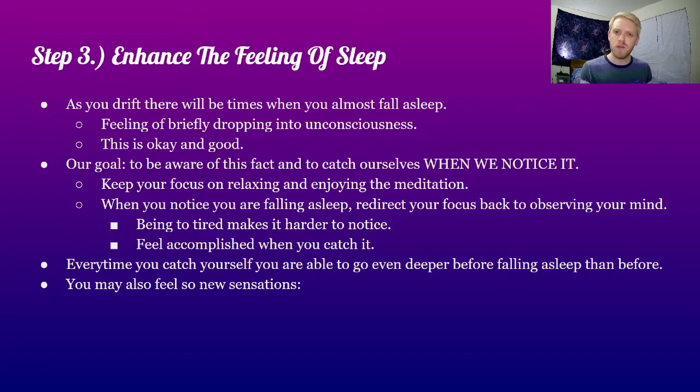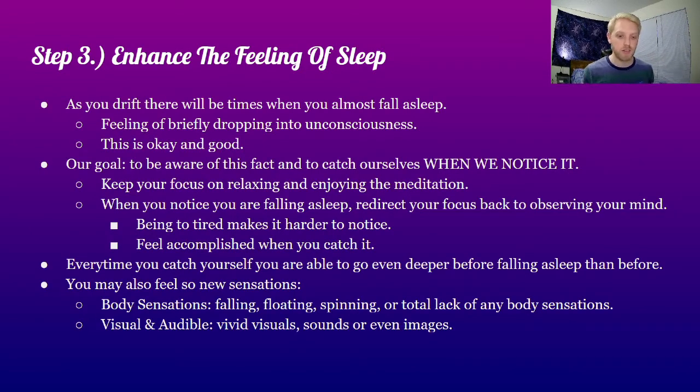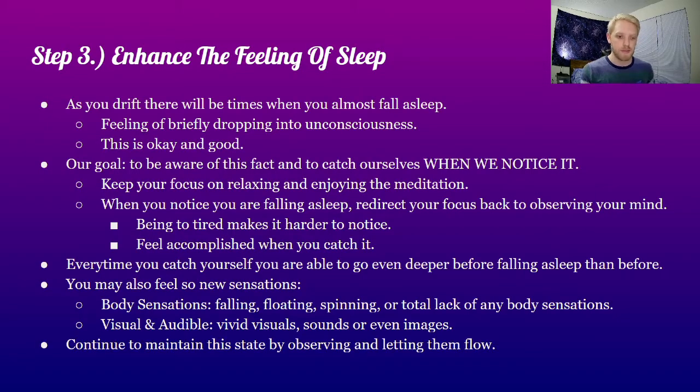The deeper you go, you may feel some new sensations such as falling, floating, spinning, or a total lack of sensations. You may even start to see some visuals or hear slight sounds, maybe even some vivid images. Make sure to continue to maintain this state by observing and letting your thoughts flow.